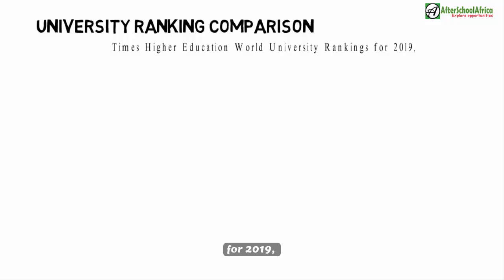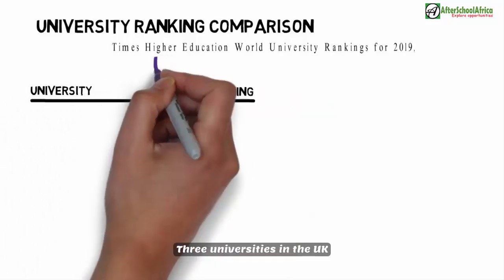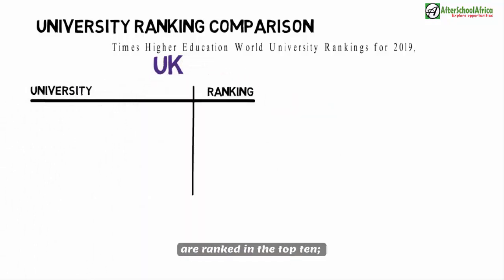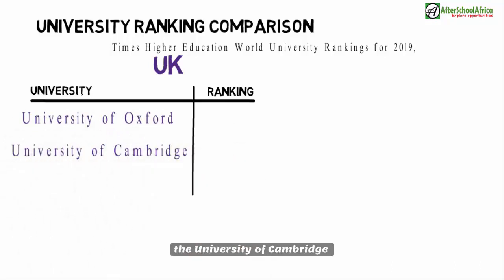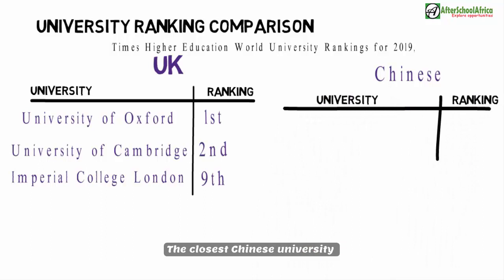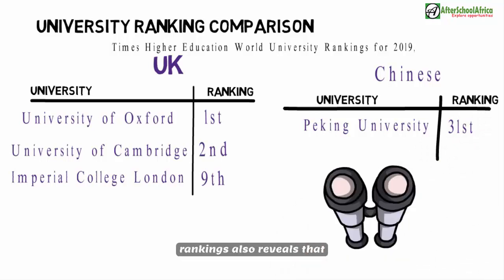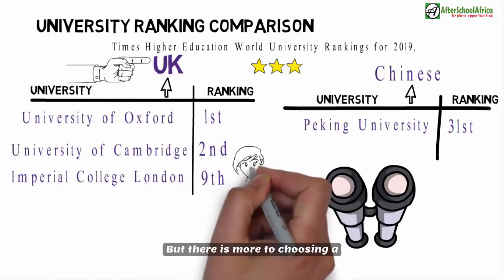University ranking comparison: Going by the Times Higher Education World University Rankings for 2019, the UK and China are not in the same league. Three UK universities are ranked in the top 10 — the University of Oxford, the University of Cambridge, and Imperial College London, ranked first, second, and ninth respectively. The closest Chinese university is Peking University, ranked 31st. There are also far more UK universities in the top 200 rankings than Chinese ones.